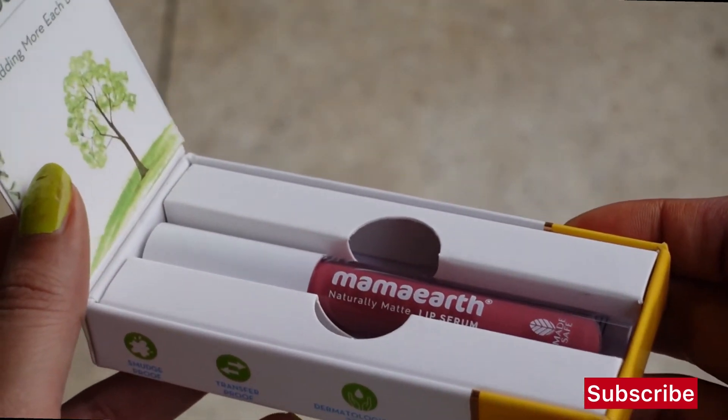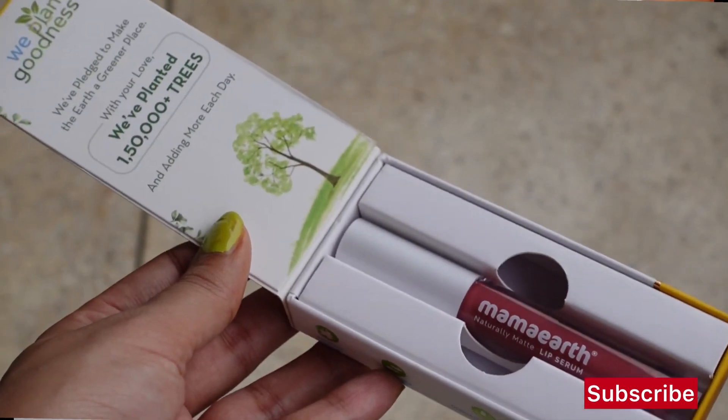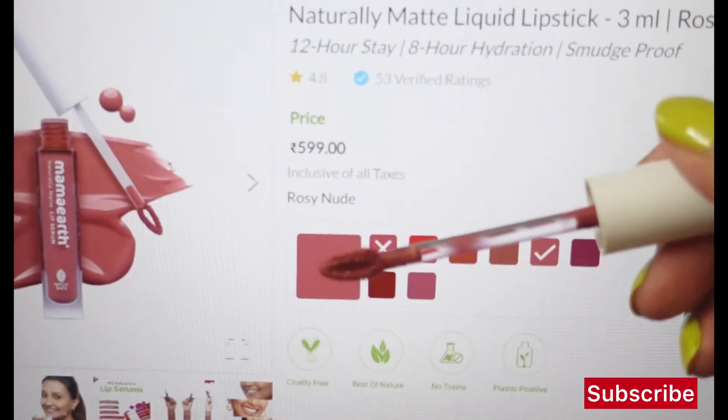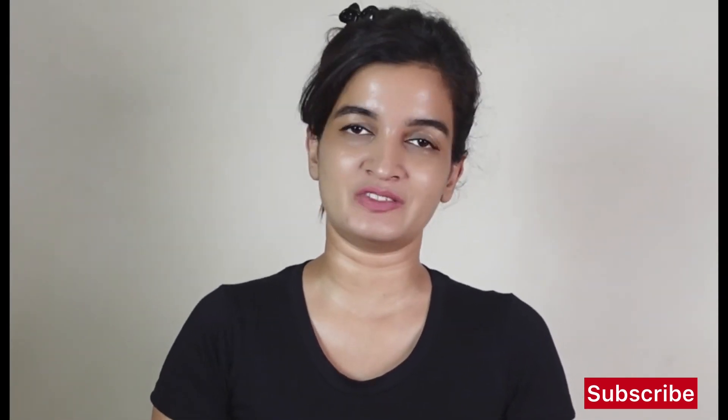This liquid lipstick is a little drying on the lips. Maybelline is slightly sticky so it won't dry as much. Mamaearth's liquid lipstick is sticky but a little less drying than Maybelline. It was a little uncomfortable on my lips, but compared to other liquid lipsticks it's less drying. The online shade matches well — this shade is quite similar. Hope you enjoyed this honest review. Please like, share, subscribe, and hit the bell icon. Stay happy and keep glowing always. Bye-bye.